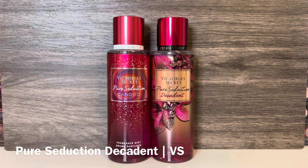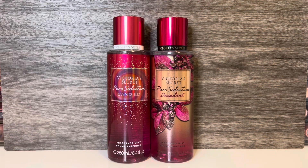Next is Pure Seduction Decadent, with notes of berry chantilly and winter plum. This is a darker version of Pure Seduction with syrupy plum and mixed berries, and the chantilly note adds a creamy sweetness that's not overly sugary. These again both have plum, but Pure Seduction Decadent is darker and creamier with noticeable berry, while Pure Seduction Candied is lighter and sweeter. The Decadent version is much more of an evening scent, while Candied seems more suitable for all-day wear.